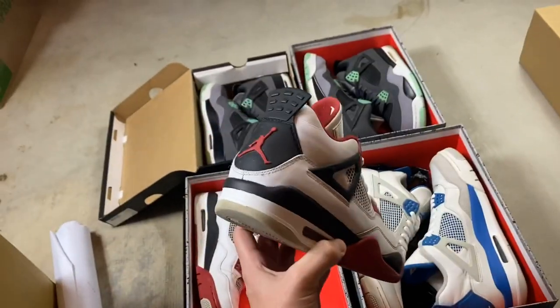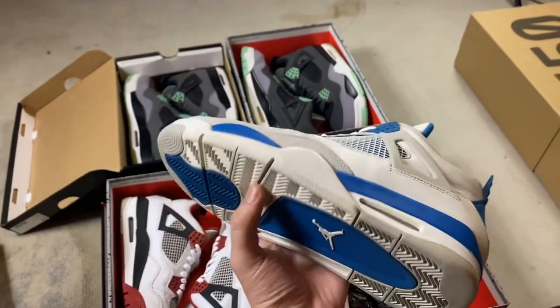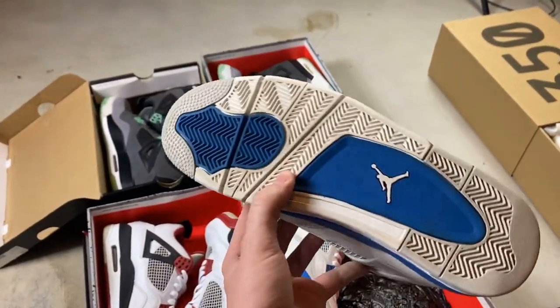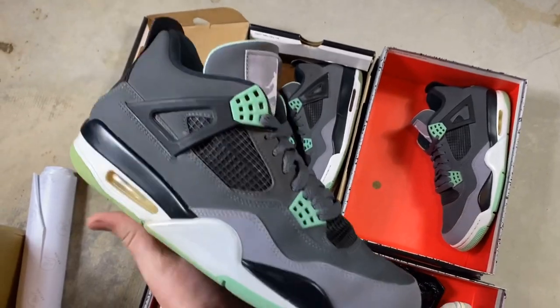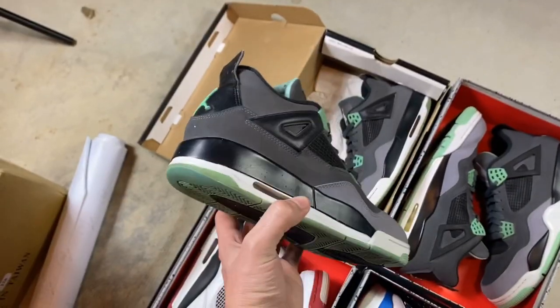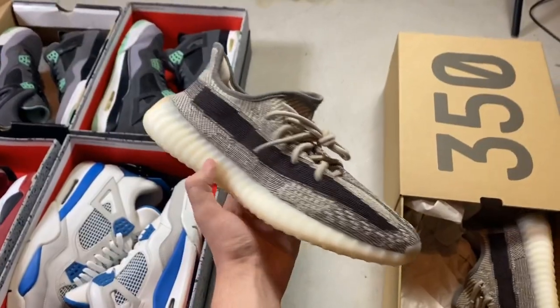The first pair is a Legend Blue 11 in size 8. Then we got a pair of 2012 Fire Red 4 in size 9. Then a pair of 2012 Military Blue 4 in size 11. And then two pairs of 2013 Green Glow 4s — one in a size 10 and one in a size 7Y. That's everything for this first order.